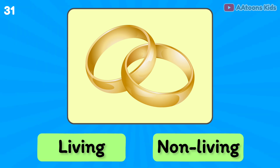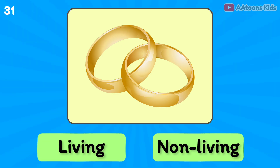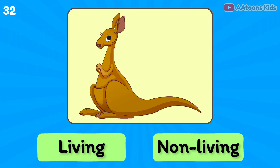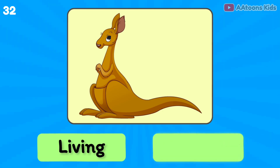Gold ring is living or non-living? Non-living thing. Kangaroo is living or non-living? Living thing.